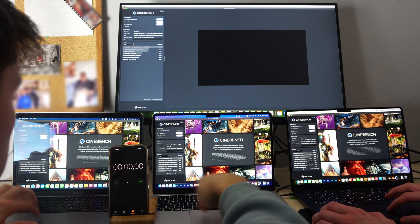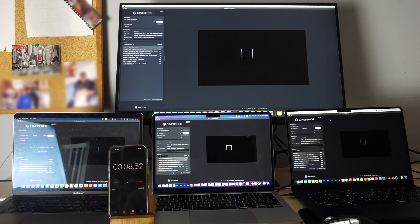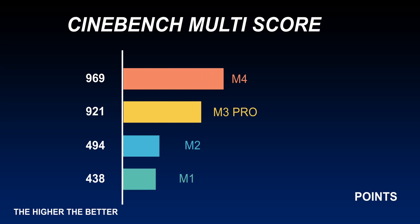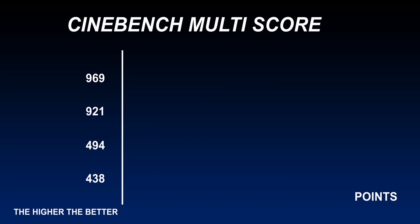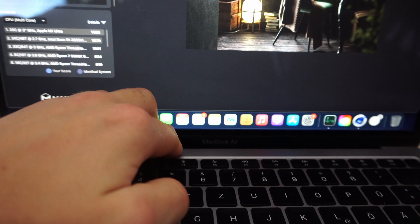Now doing the Cinebench multi-core benchmark. The M4 and M3 Pro are shining again — they're rendering four tiles at once while the M1 and M2 only have two. The M1 and M2 are pretty neck and neck, with the M2 just slightly faster. As expected, the M4 ranks first and the M3 Pro second. The M4 CPU is slightly better, but the M3 Pro's GPU gives it an edge in Blender and Adobe rendering.